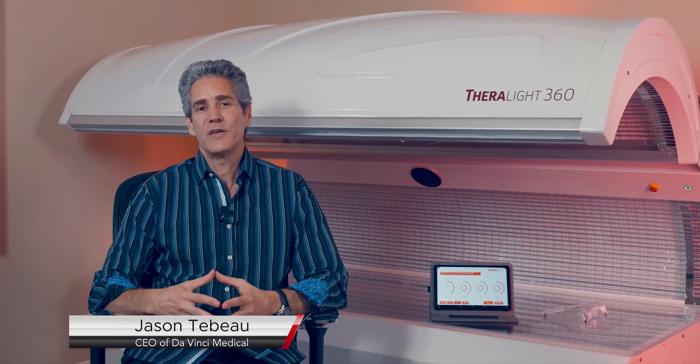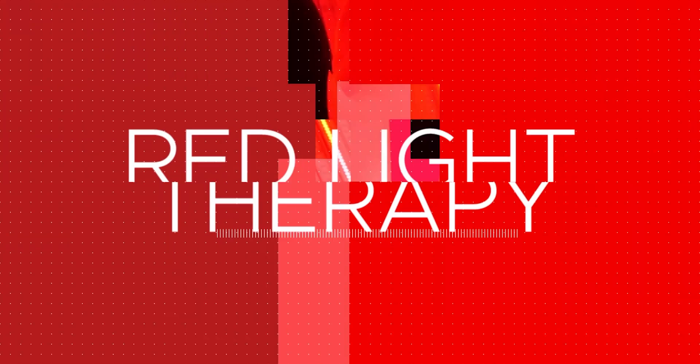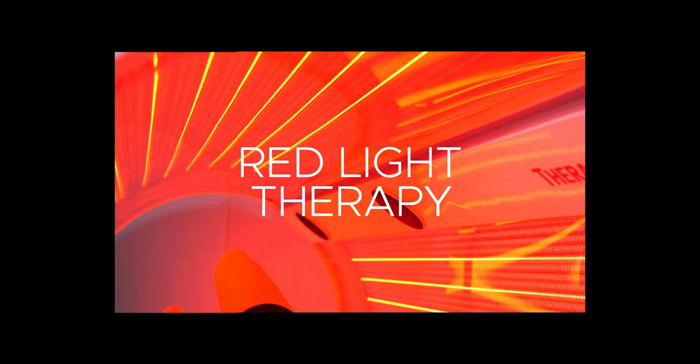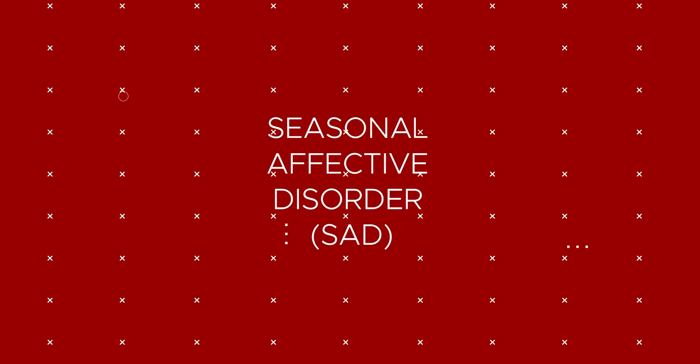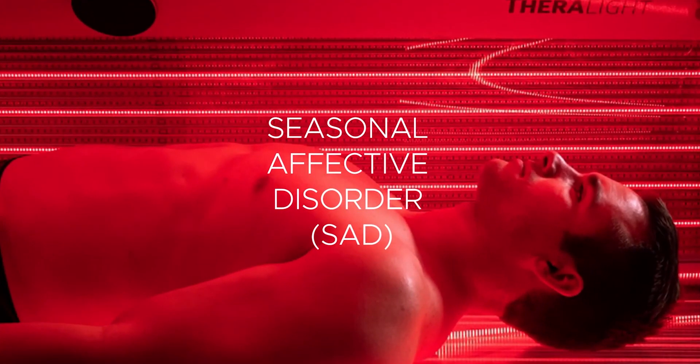Hi, I'm Jason Tabo, founder of DaVinci Medical, and welcome to our series of Frequently Asked Questions about Red Light Therapy. In this video, we're going to talk briefly about SAD, Seasonal Affective Disorder.